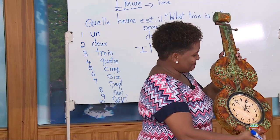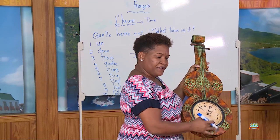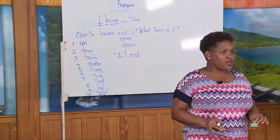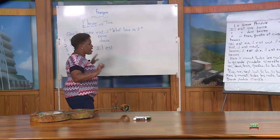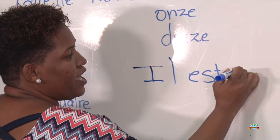This is our clock. Quelle heure est-il? We know the numbers, but we're going to start with one o'clock. We know that one is un in French. However, when we are writing time, we do not say il est un heure. We say il est une heure because heure is feminine. So one o'clock in French is il est une heure.